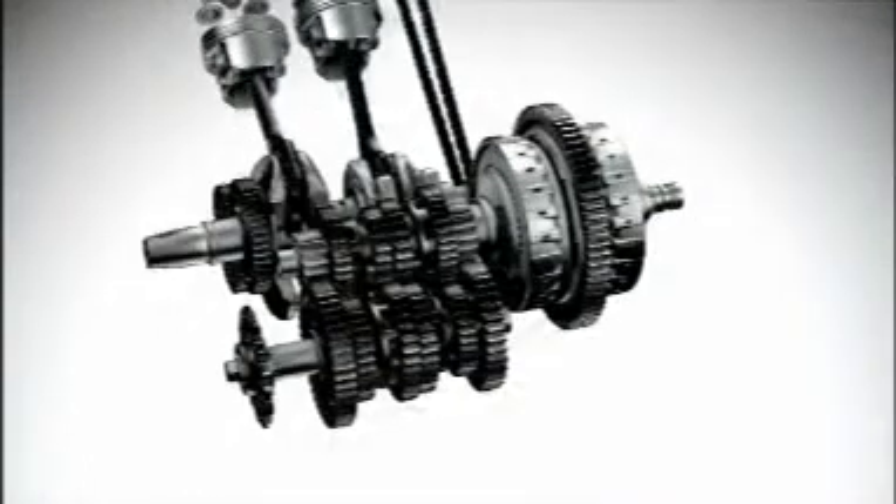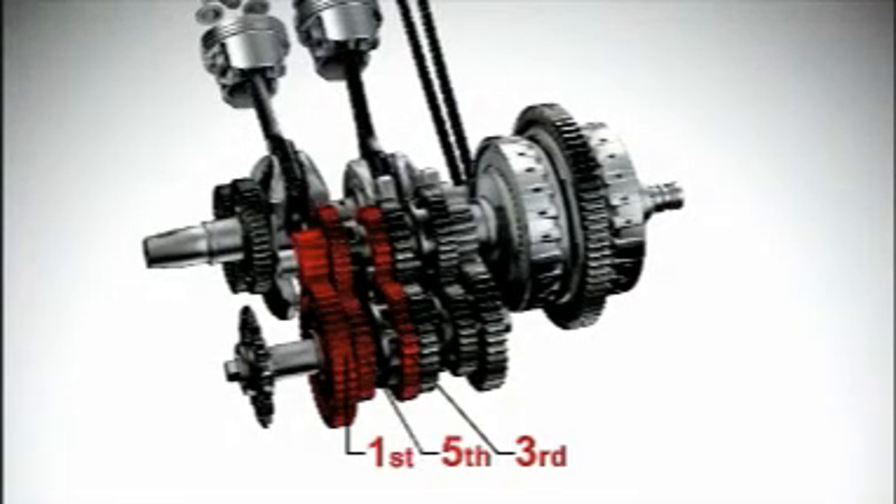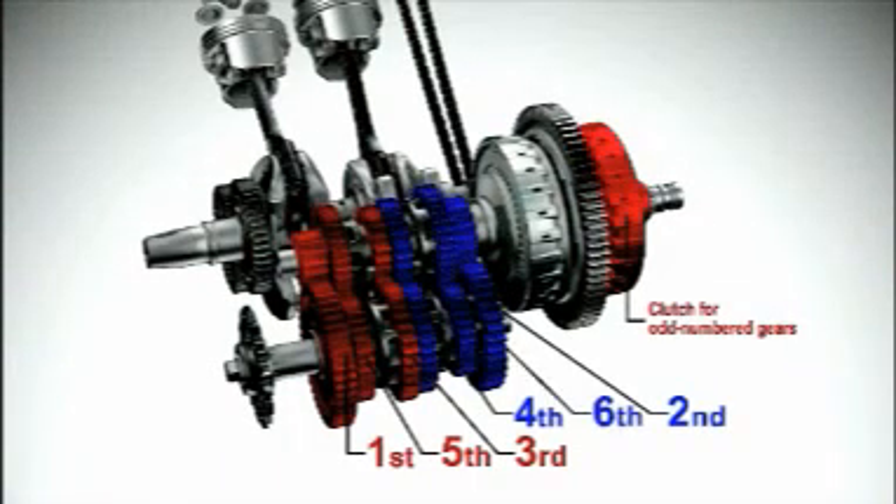The dual clutch transmission has two separate clutches for odd and even numbered gears — one for 1st, 3rd, and 5th gears, and another for 2nd, 4th, and 6th gears.